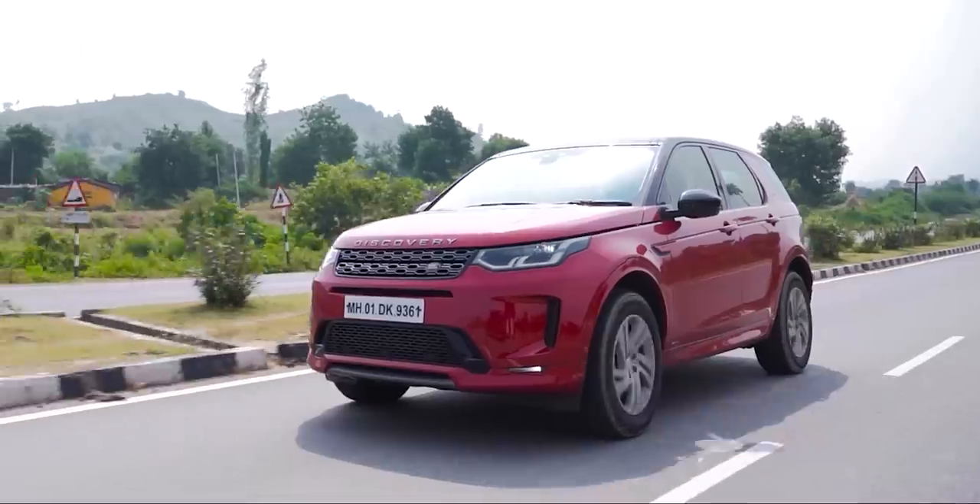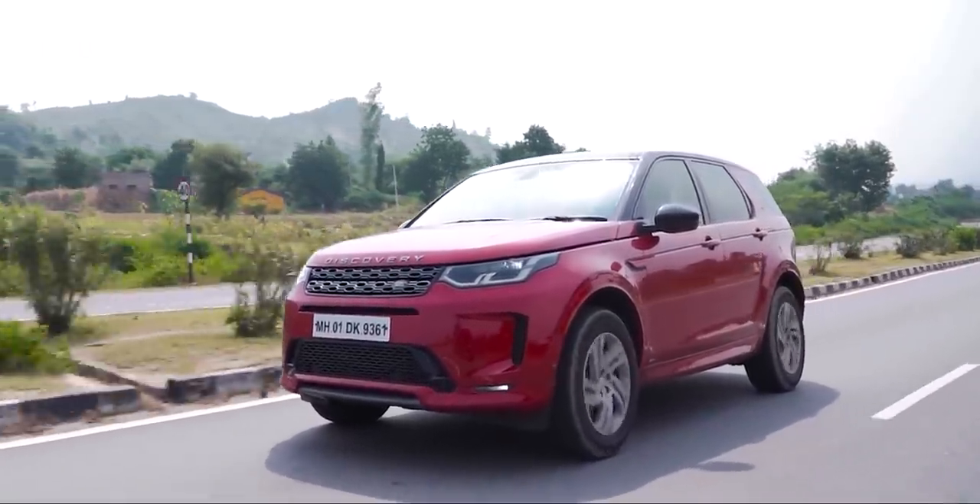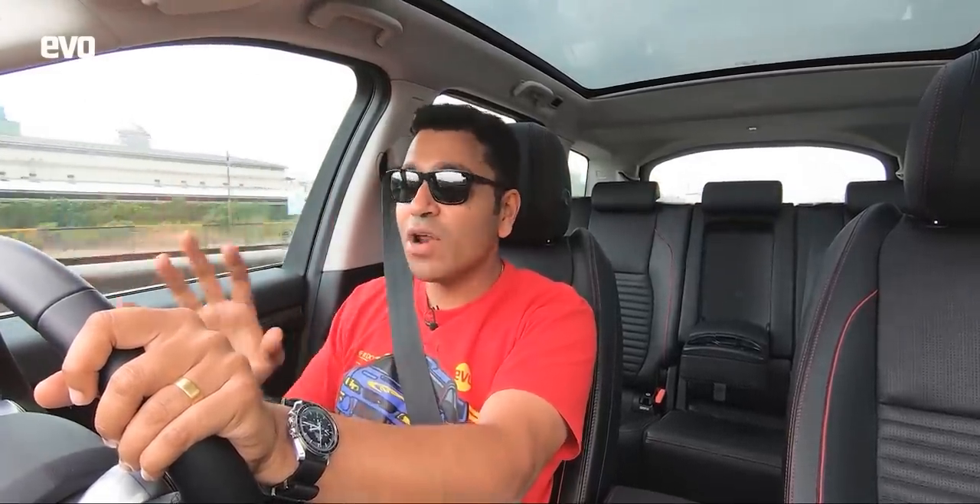I'm starting off with the Land Rover Discovery Sport. I have to clarify that this is not a comparison test between the Land Rover Discovery Sport and the Tata Harrier. I'm not going to tell you that for one third of the money the Tata Harrier is good and great and all of that. The Land Rover Discovery Sport is here to give us a sense of perspective.